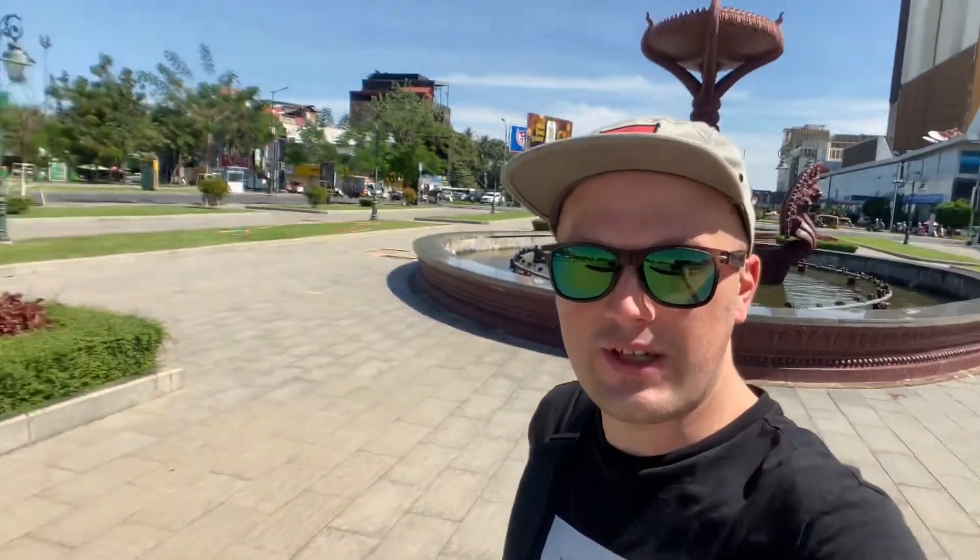If you're watching Tom Trips Out, I'm here in Phnom Penh, Cambodia. We're in the center of town in the park and I'm going to show you the independence monument and the statue of the king. Let's go take a look.